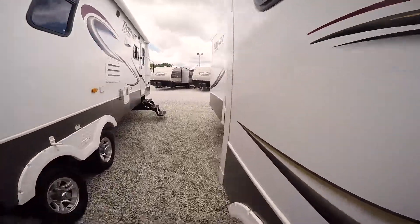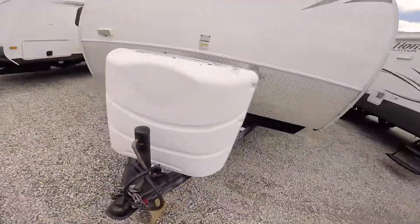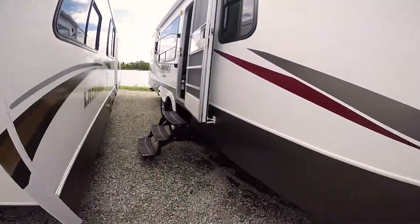It is going to take a three-quarter ton truck or larger to handle this beast — large and in charge is what we like to call them. 30-pound LP tanks on the front, battery, and pass-through storage. Let's go inside and look at this now.